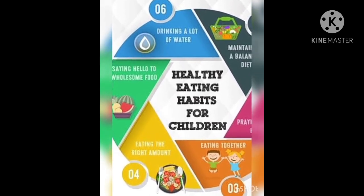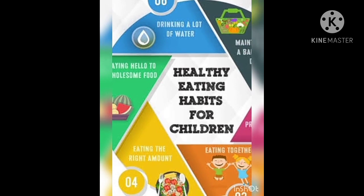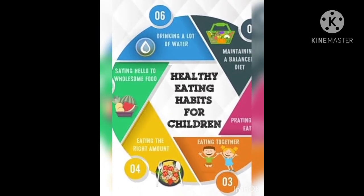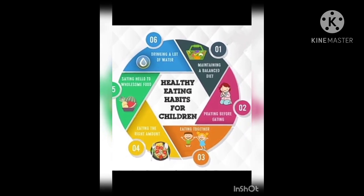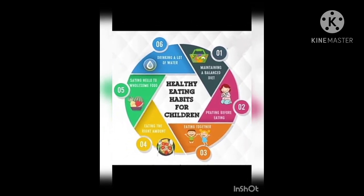Eat fruits and vegetables daily, reduce fat intake, reduce the amount of sugar and salt, drink plenty of water, chew your food properly, leave unhealthy choices like chips, soda, and juice.